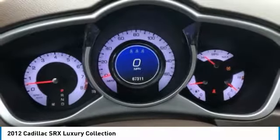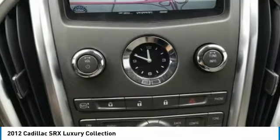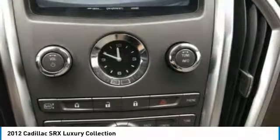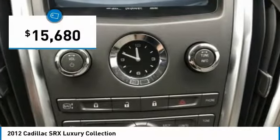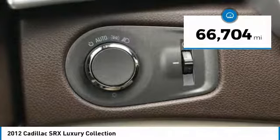Luxury lovers will delight in the new stylish handcrafted cabin. And for technology lovers, the list of high-tech features is just too long to list, and is priced below $20,000. This vehicle has less than 70,000 miles.